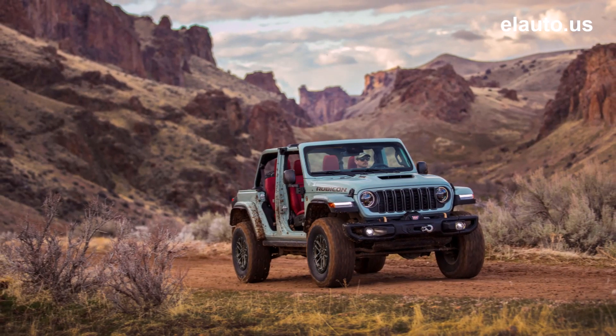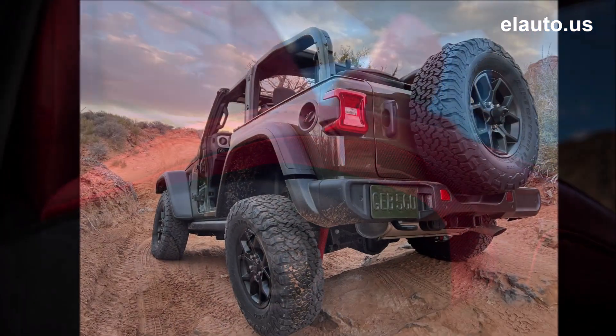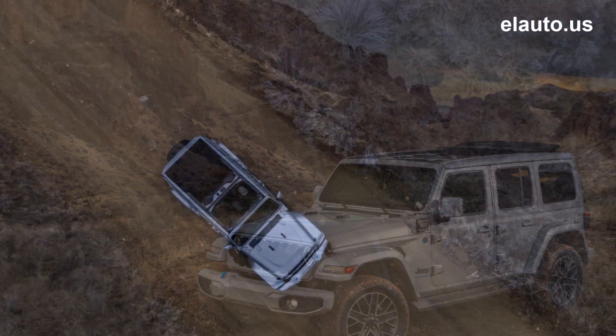Wrangler Rubicon models add even more legendary 4x4 capability with an available factory-installed 8,000-pound capacity Warn winch, up to 100-to-1 crawl ratio, and new Dana 44 HD full-float solid rear axle that allows for tire upsizing by customers.